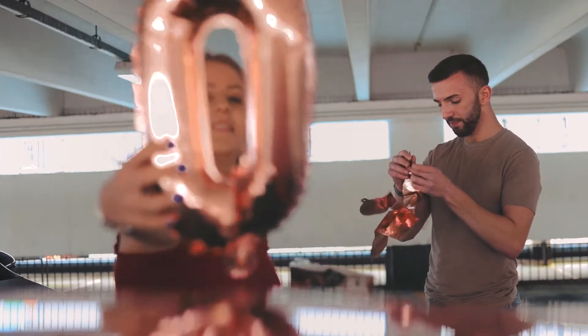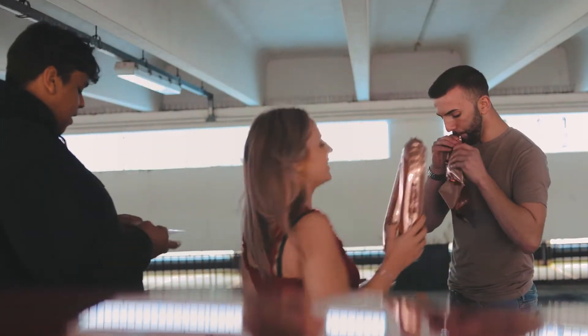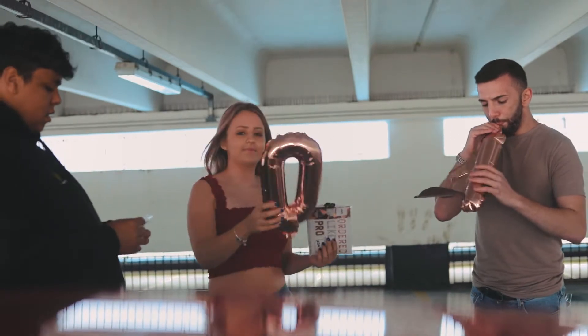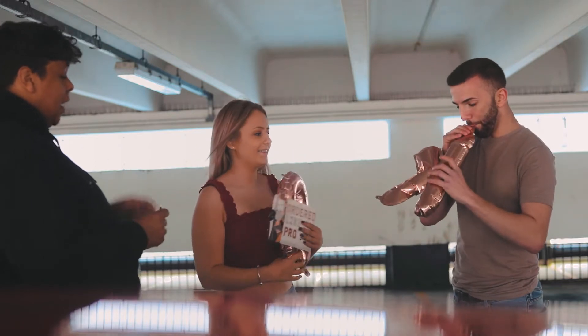I have a zero — that's why we stood over here. So we've got a zero, we've got a K, and we've got half a K.